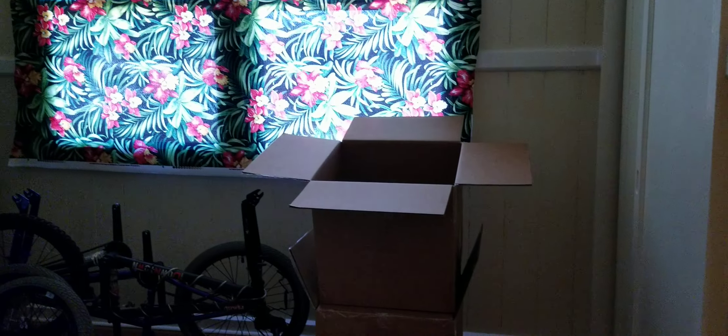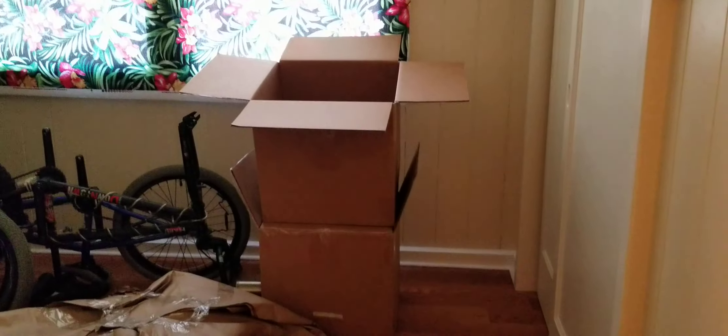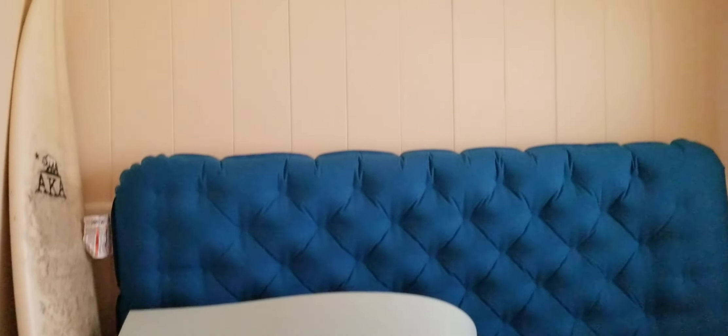We'll go into this here. A nice sliding pocket door, nice wood floors, closet over here to the right. Using it as a storage room right now. It's a smaller room, but definitely could be great for an office or a kids' bedroom.